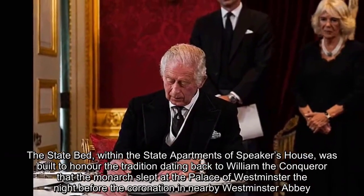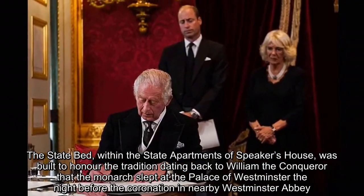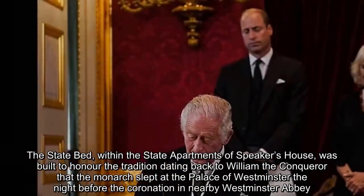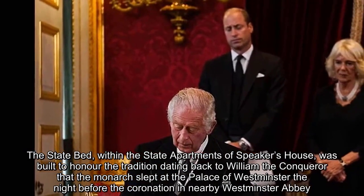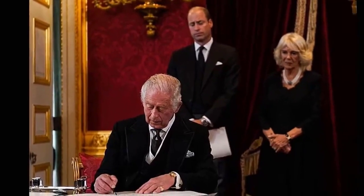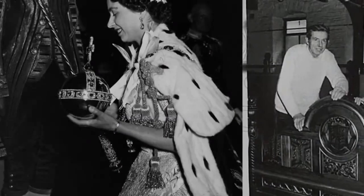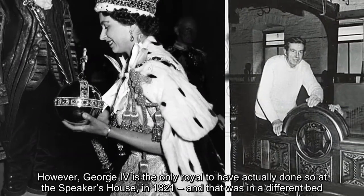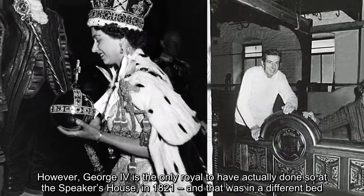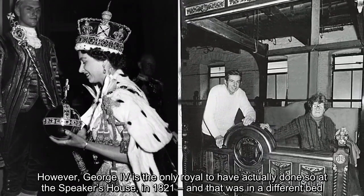The state bed, within the state apartments of Speaker's House, was built to honor the tradition dating back to William the Conqueror that the monarch slept at the Palace of Westminster the night before the coronation in nearby Westminster Abbey. However, George IV is the only royal to have actually done so at Speaker's House, in 1821, and that was in a different bed.